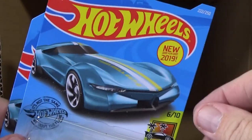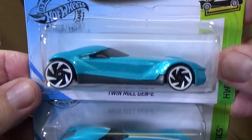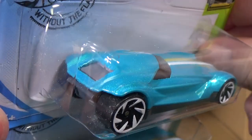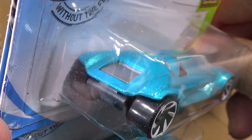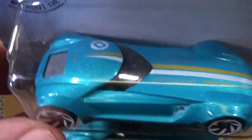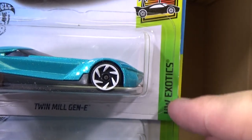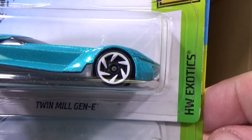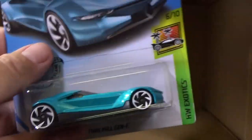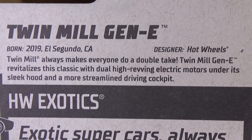And here's another new model, new for 2019 — Twin Mill Gene. What are you going to do — start giving them names? Twin Mill Steve, Twin Mill Gene, Twin Mill Anthony. Well, they get the name — they're their cars. It's another one. HW Exotics. Both have the same wheels. We'll go and take a look at the back, but I'll read it over there and talk about them more.